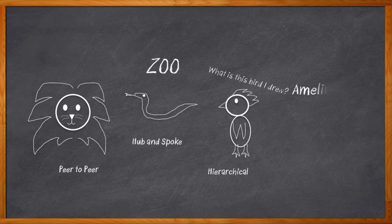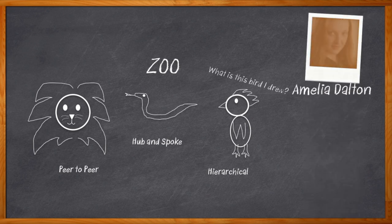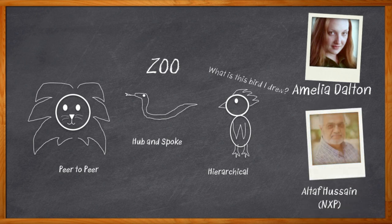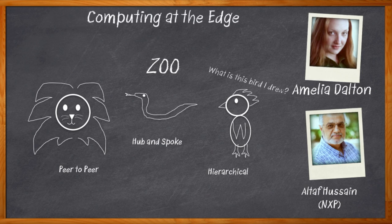Hi, I'm Amelia Dalton, host of Chalk Talk. Edge computing is all the rage these days, but why exactly is that? And what do alligators have to do with this? My guest is Altaf Hussain from NXP. In this episode of Chalk Talk, we are delving into the magical menagerie that is edge computing. Altaf and I discuss the complications of edge computing, what NXP's Layerscape processors are all about, and yes, why alligator farming is a great application for edge computing.